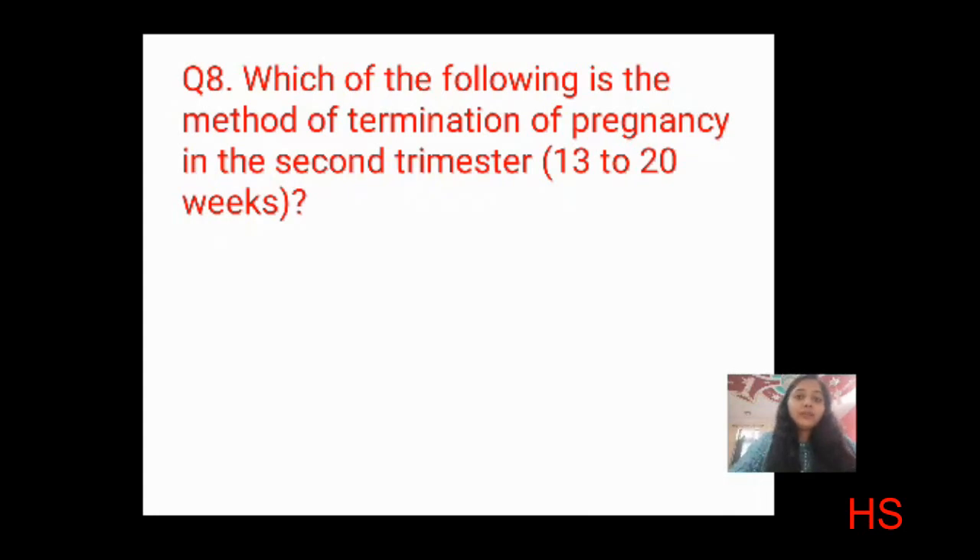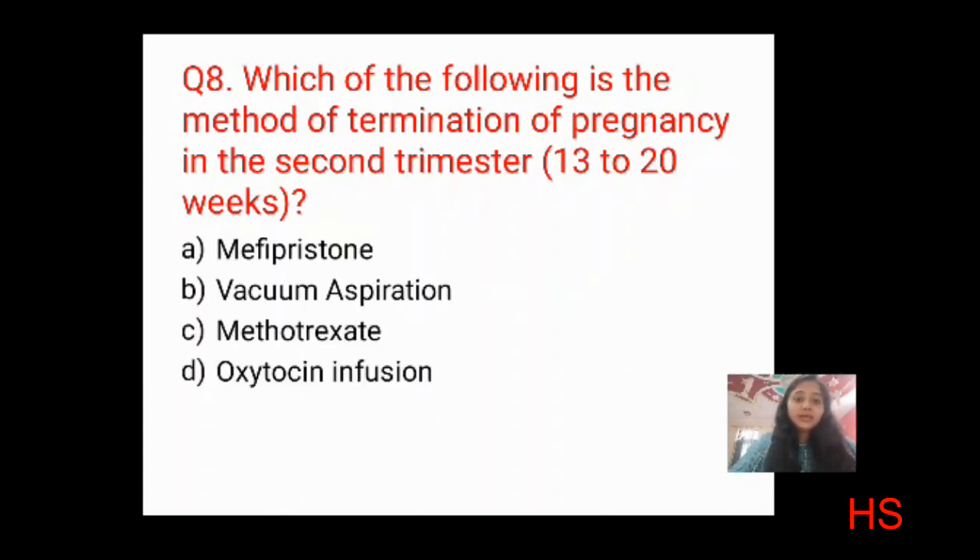Question eight: which is the method of termination of pregnancy in the second trimester (13 to 20 weeks)? Options: mifepristone, vacuum aspiration, methotrexate, oxytocin infusion. Using elimination: mifepristone is for early abortion; vacuum aspiration is not for second trimester; methotrexate is not a termination method in second trimester. The correct answer is D: oxytocin infusion.